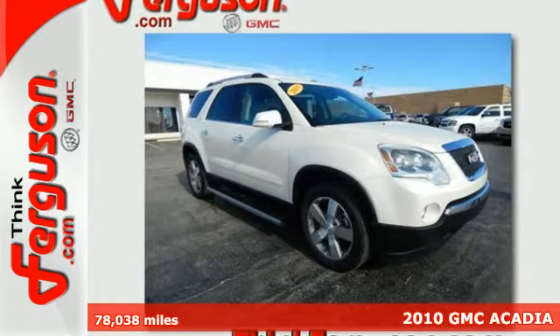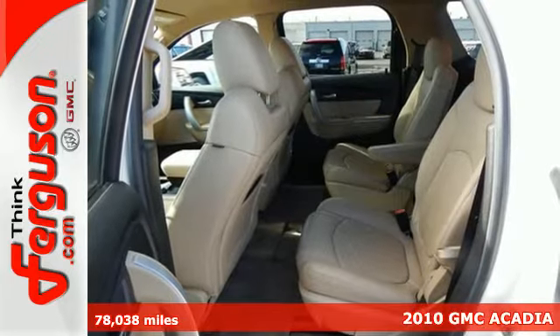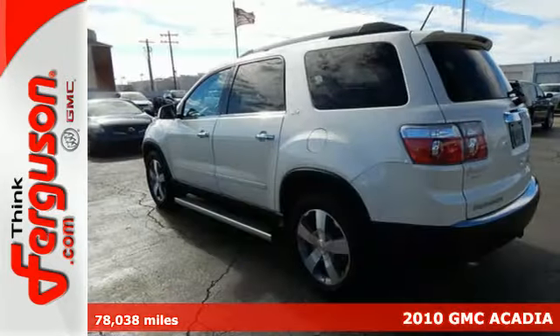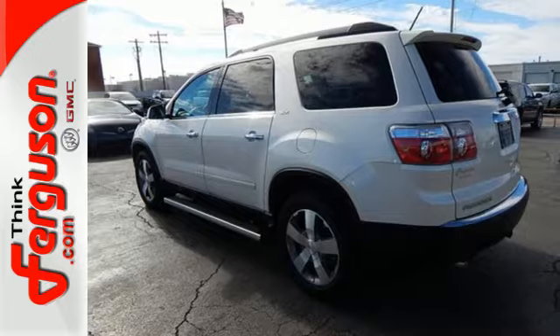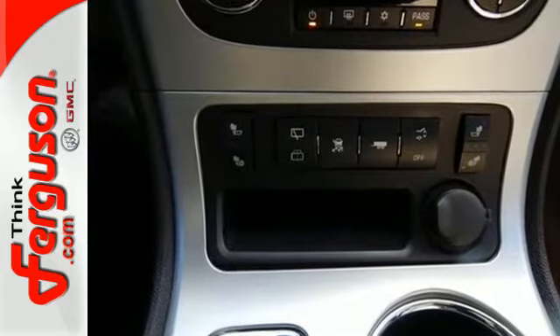It's a 2010 GMC Acadia. The ever popular Acadia rules the road with standard amenities that include dusk sensing headlamps, a tire pressure monitor, power mirrors, steering wheel cruise controls, a rear spoiler, and a roof rack.